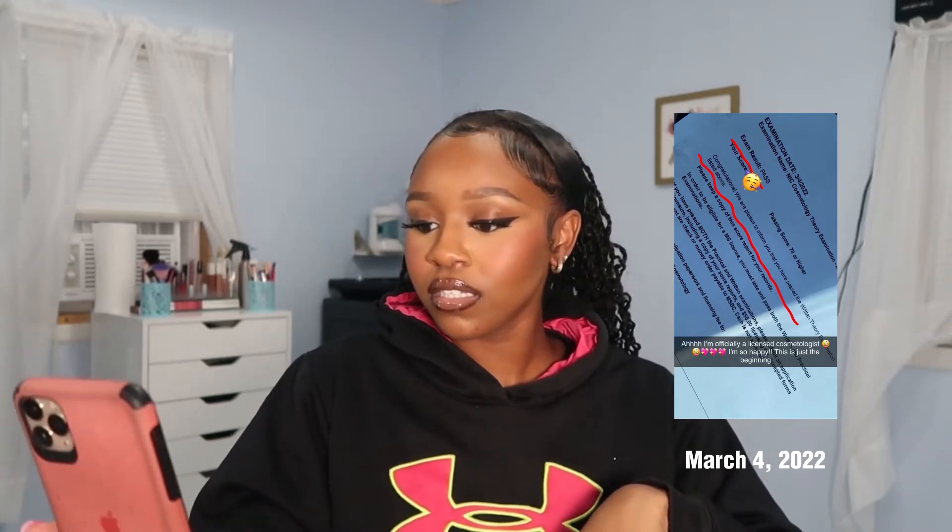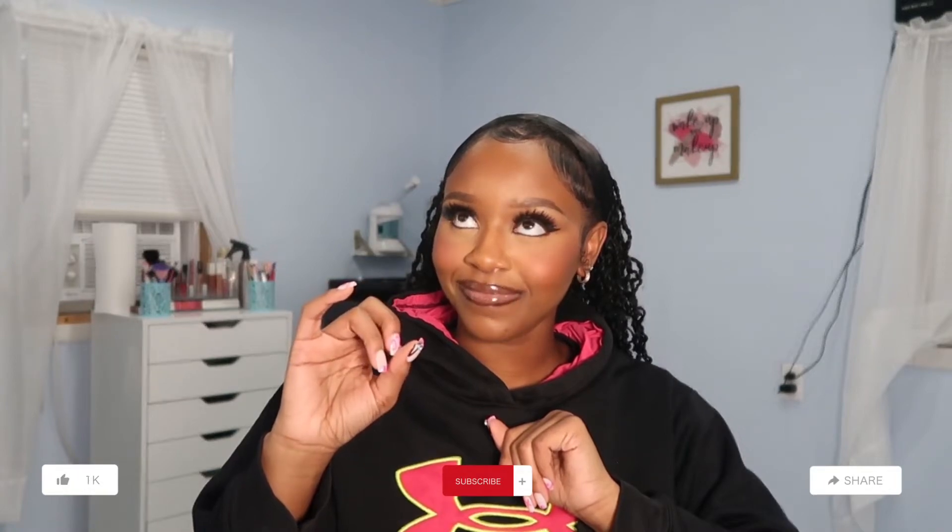A little backstory — last year in April, I opened my salon. I had just graduated cosmetology school in December, and in 2022 I got my cosmetology license in February. Then I opened my shop three months later — I think it was April or May, but it didn't take long at all. It took me like three months. So that's a little backstory on it.